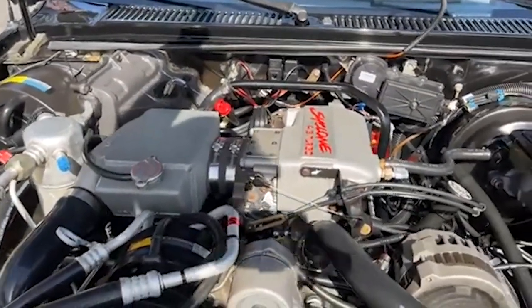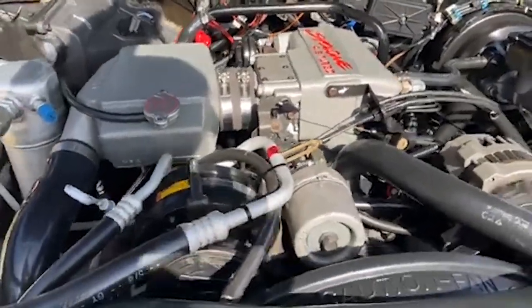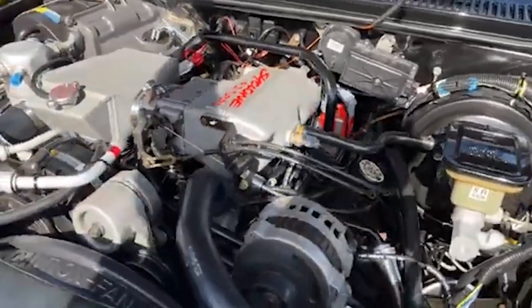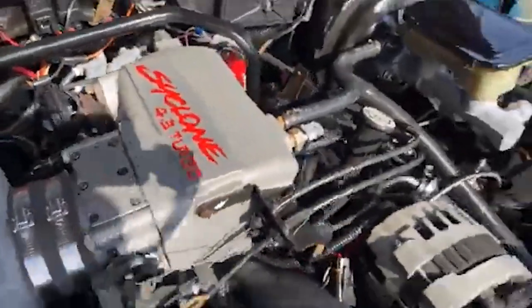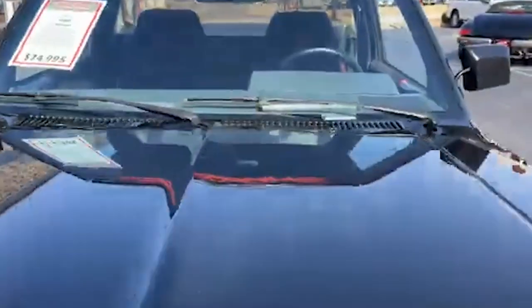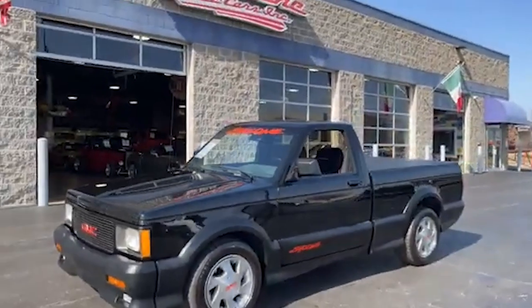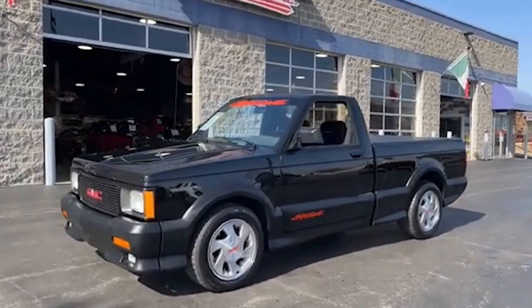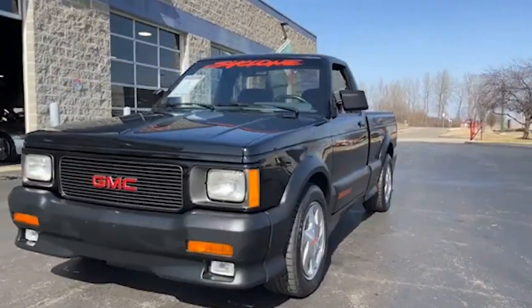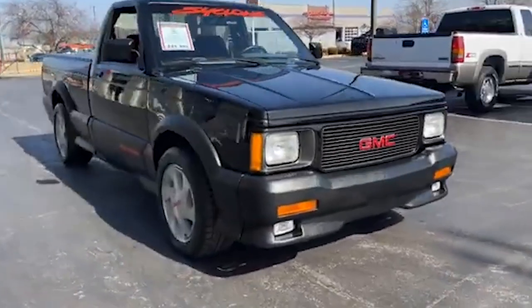Its all-wheel drive system and sport-tuned suspension made it a standout in the world of performance trucks. Jay Leno's specific GMC Cyclone is a pristine example of this iconic model. Acquired in excellent condition, Jay has kept it mostly indoors, appreciating the vehicle's original engineering and performance. Like many vehicles in his collection, the Cyclone has received meticulous maintenance and minor upgrades to enhance its reliability and performance without altering its character, ensuring it performs at its peak while retaining the spirit of the original design.